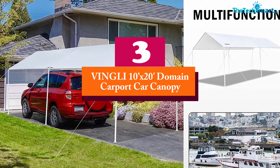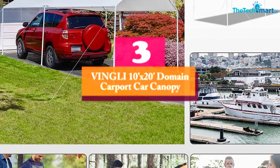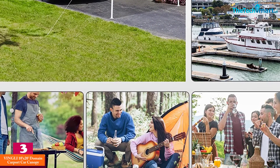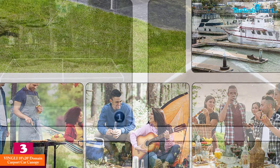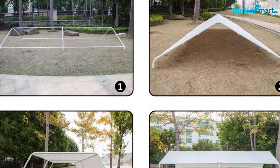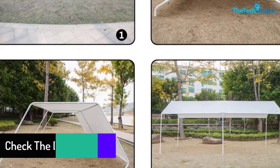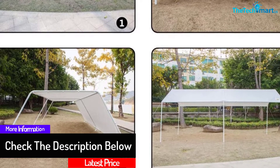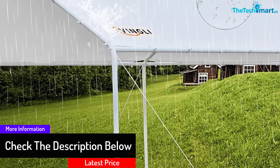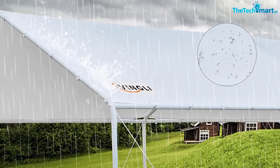At number 3, we have the Vingli 10ft x 20ft domain carport car canopy. This auto shelter beats most of its competition in providing essential security for your car. You'll be amazed by just how well the polyethylene cover handles weather elements such as rain, UV, and wind. The powder-coated steel frames have a thick metallic foundation so the wind won't blow it away, as it will be firmly anchored to the floor at all times.